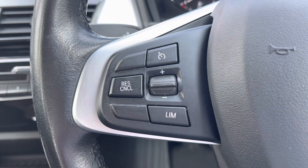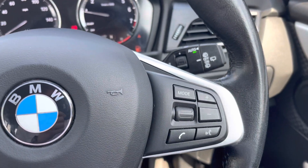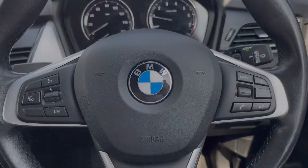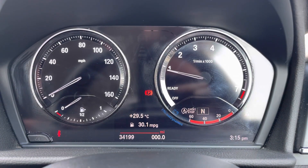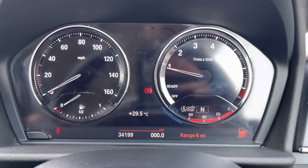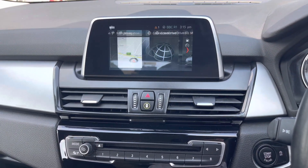On the steering wheel you'll find your cruise control and speed limiter. To the right you'll have controls for adjusting the infotainment system. Here in the instrument cluster you do have a digital display where you can access different driving data, and there's also a digital speedometer. At the top of the dashboard you'll find your infotainment screen.